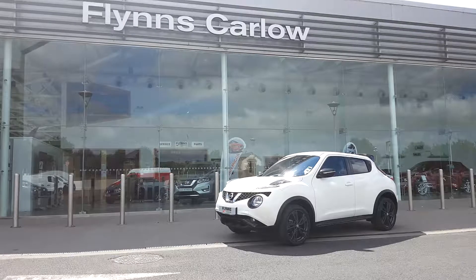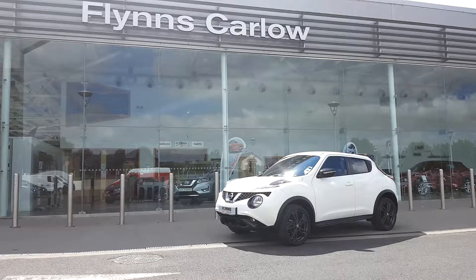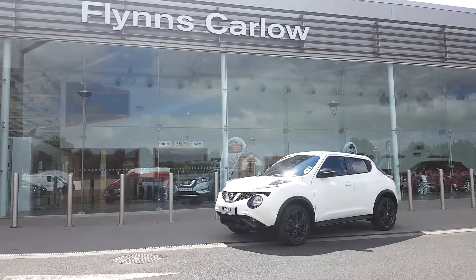In stock today at Flynn's Carlow Nissan we have our demo 2017 SV Duke. This car is 1.2 petrol and 115 brake horsepower.